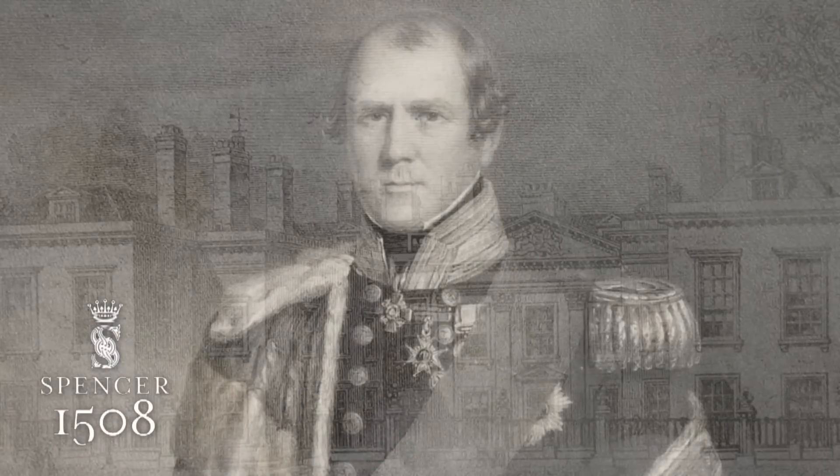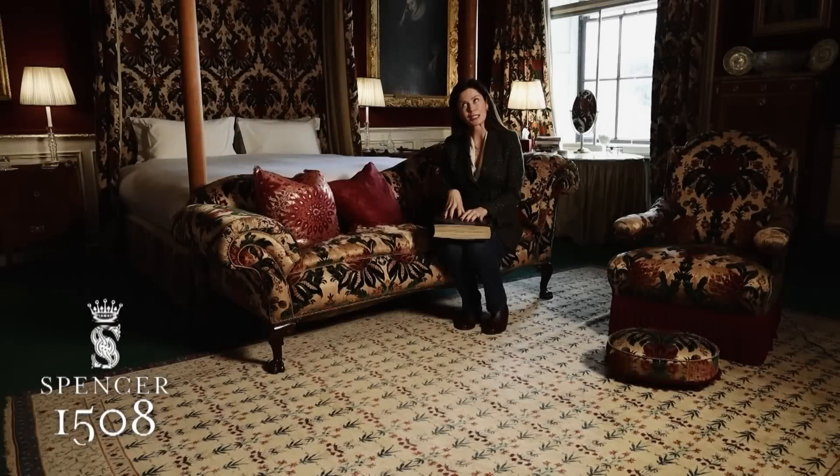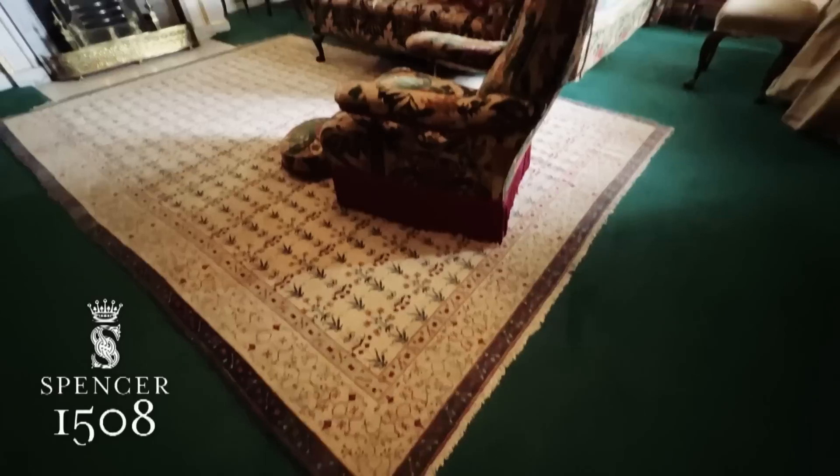The fourth Earl died in this room and his son, unsurprisingly, decided when he was going to renovate that he was going to move that suite elsewhere.